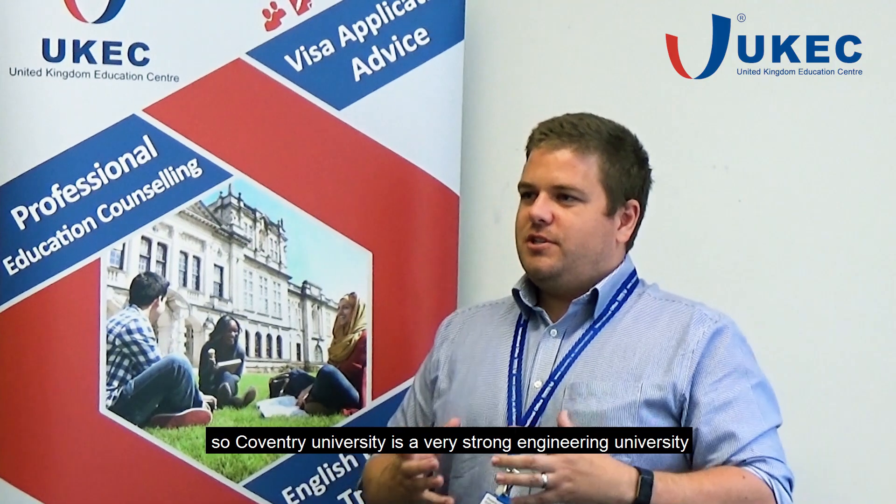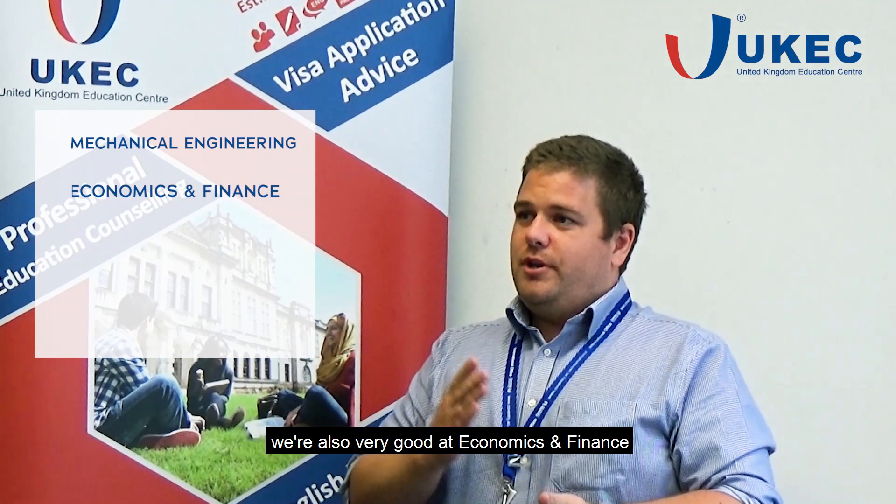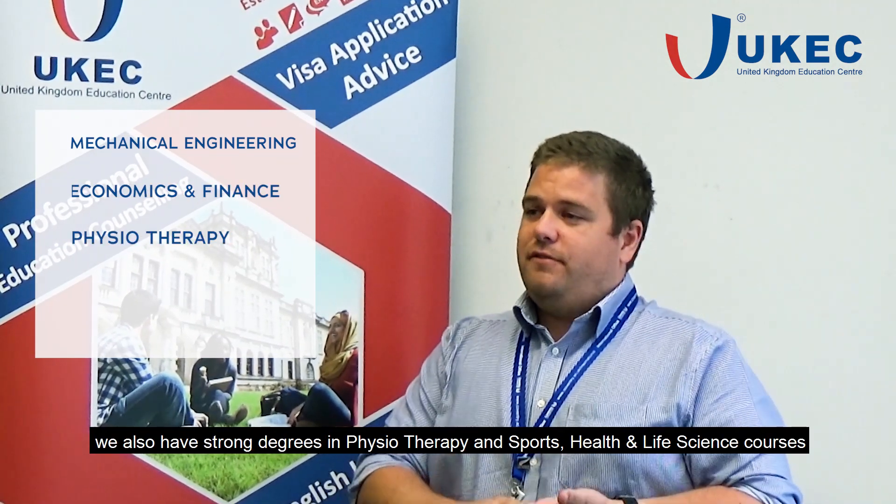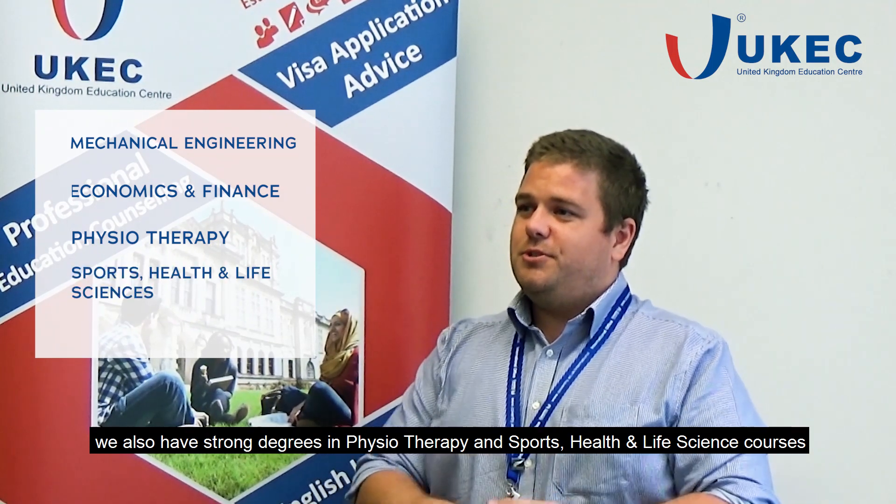Coventry University is a very strong engineering university. For mechanical engineering, you'll find us quite highly ranked around the UK. We're also very good in economics and finance, and we have strong degrees in physiotherapy and a lot of our sports, health, and life science courses.